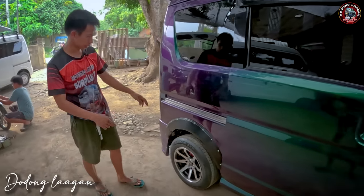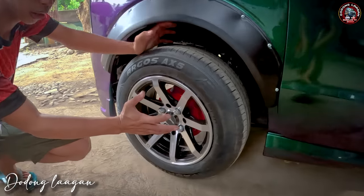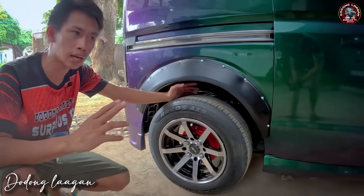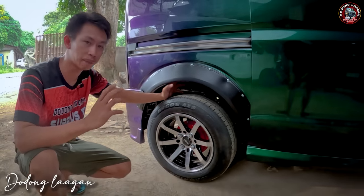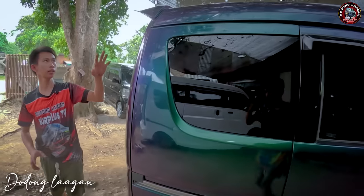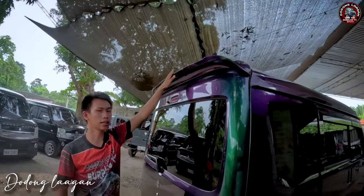Dito naman sa likuran. Brake drum yung hulihan natin. Naka-coil spring din yung harap natin, disc brake. Nilagyan natin ng fender dito. Meron din tayong customized na spoiler dito sa ating back door.